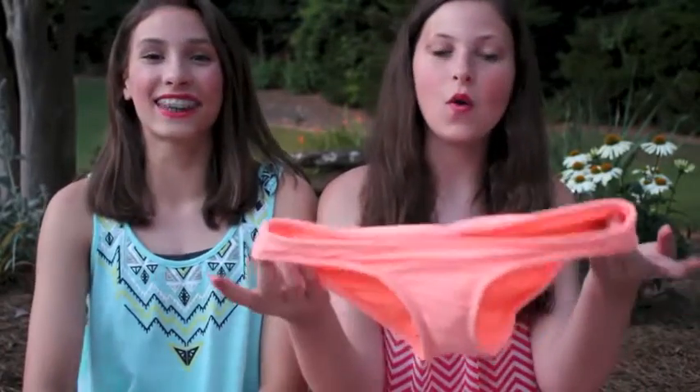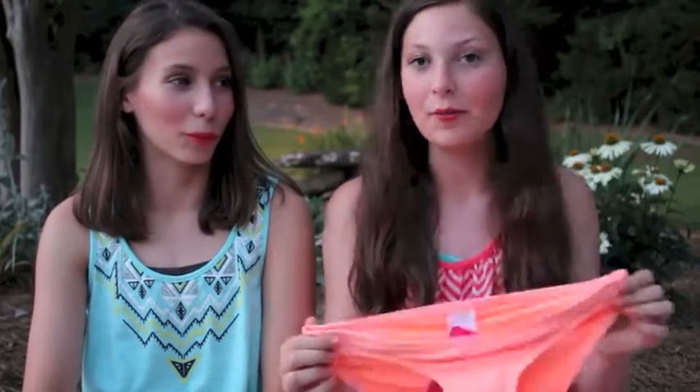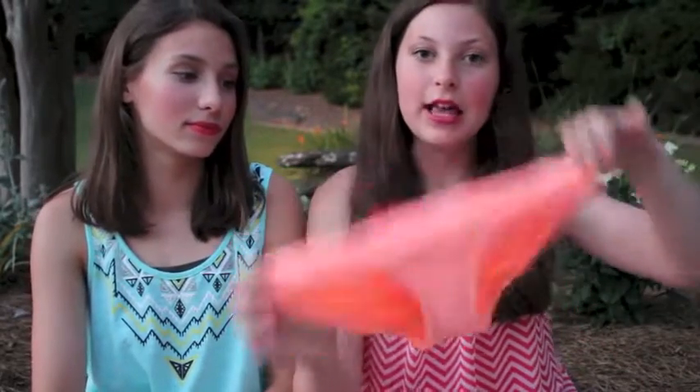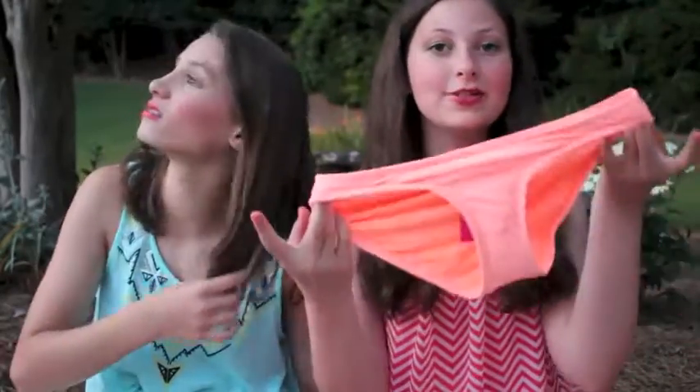And then I have this orange bottom. It's cheeky but it's not even cheeky on us, which is good. It's orange and it's really pretty. It's a hipster cut and it has the ruching. And I really like the color.